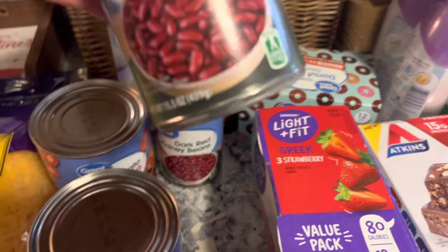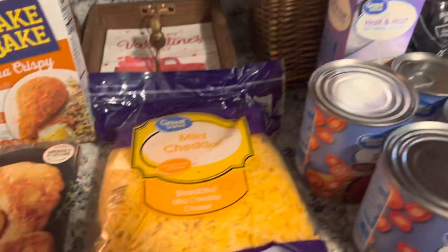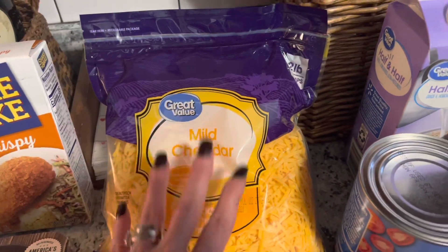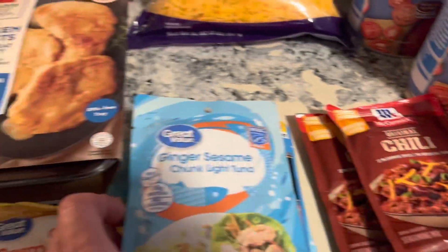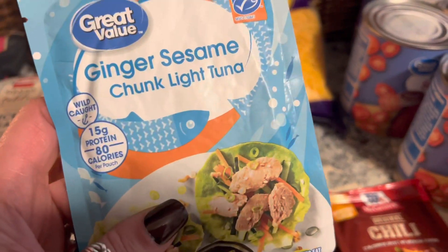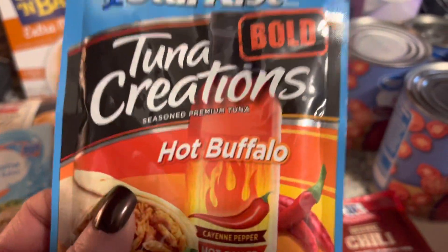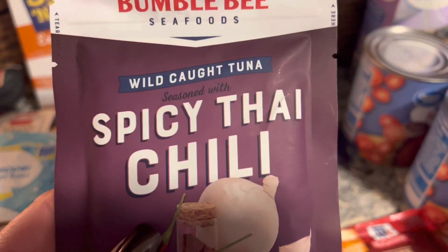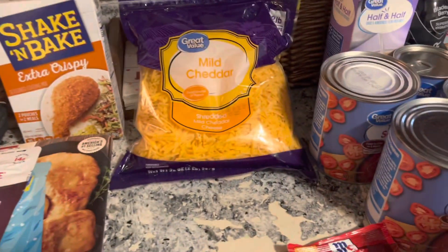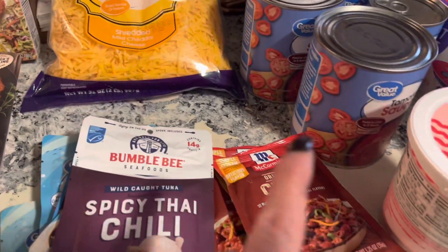For the chili tonight, we got cans of tomato sauce and dark red kidney beans — I drain them even though you're not supposed to. I already have hamburger so we're all set. We also got a big block of cheese since we constantly put it on salads and burgers. We have chili packets for tonight too. I've been really enjoying these ready-to-eat flavored tuna packets: ginger sesame, hot buffalo, lemon pepper, spicy Thai chili, and ranch. They're super high in protein, hardly any carbs or sugar.